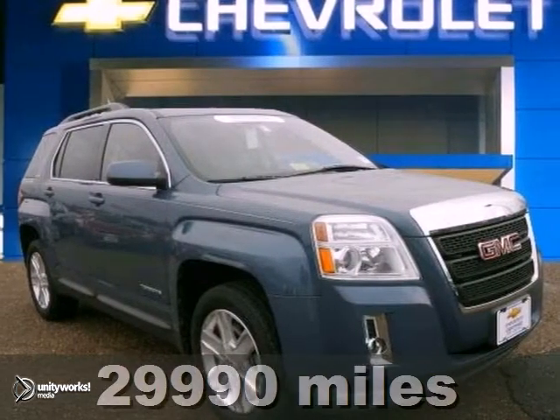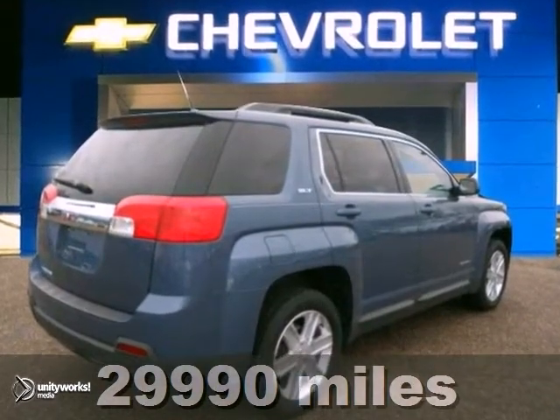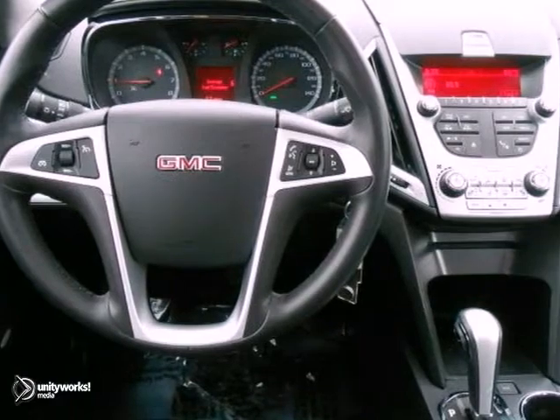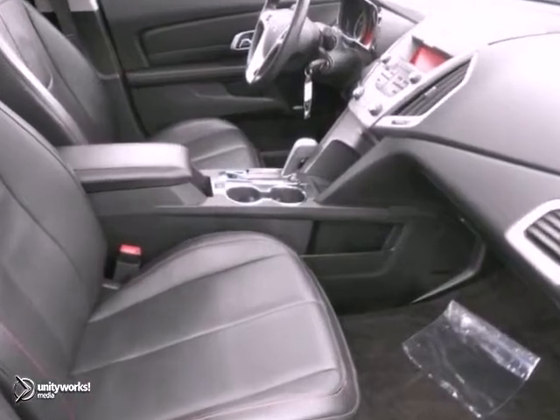Take a look at this great certified 2011 GMC Terrain SLT. It's one publication's recommended mid-size SUV. Plus it's certified and comes with two warranties. Have one less thing on your mind with this trouble-free vehicle.